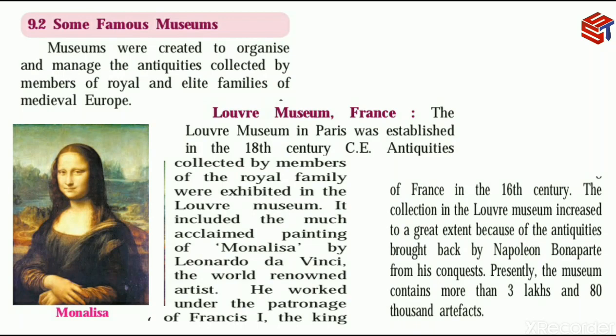First, the Louvre Museum in France. The Louvre Museum in Paris was established in the 18th century CE. Antiquities collected by members of the royal family were exhibited in the Louvre Museum.